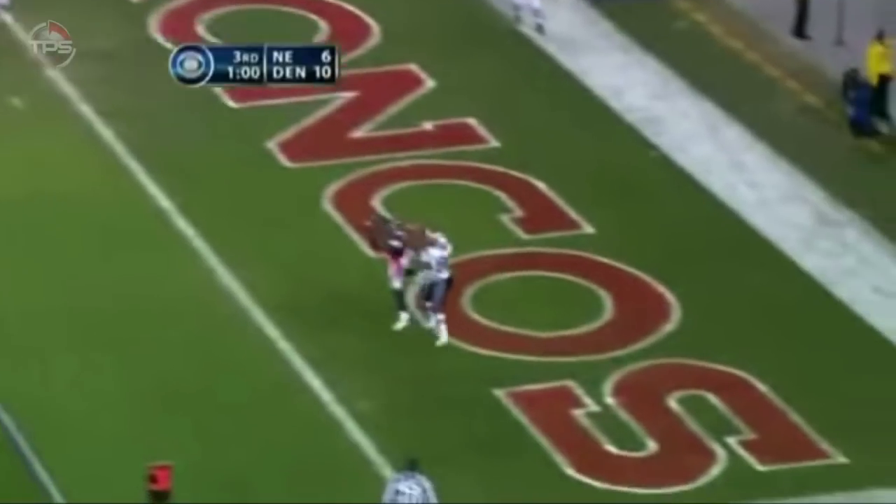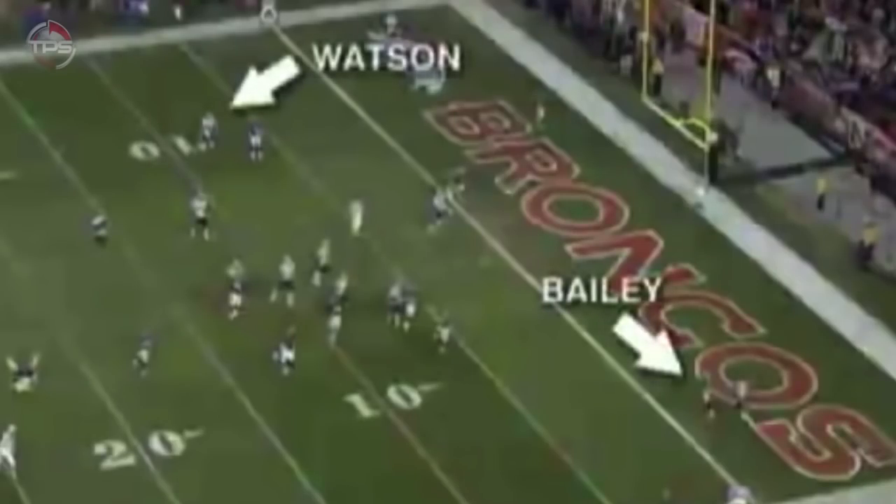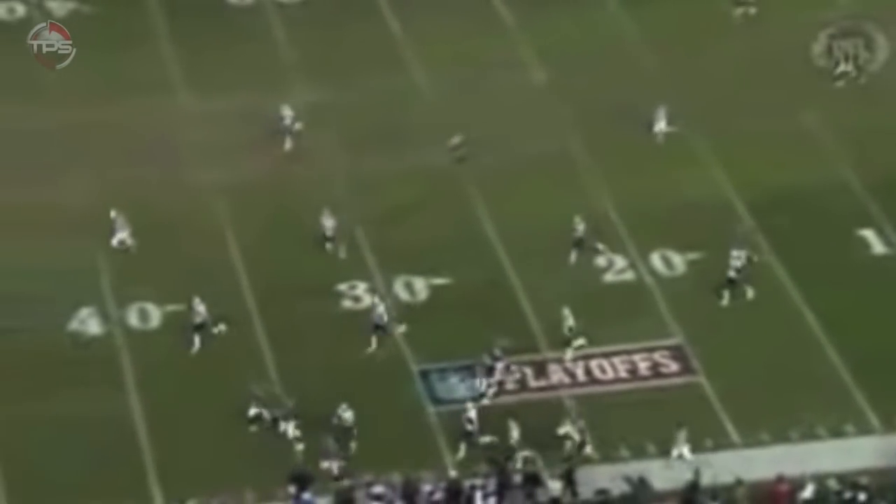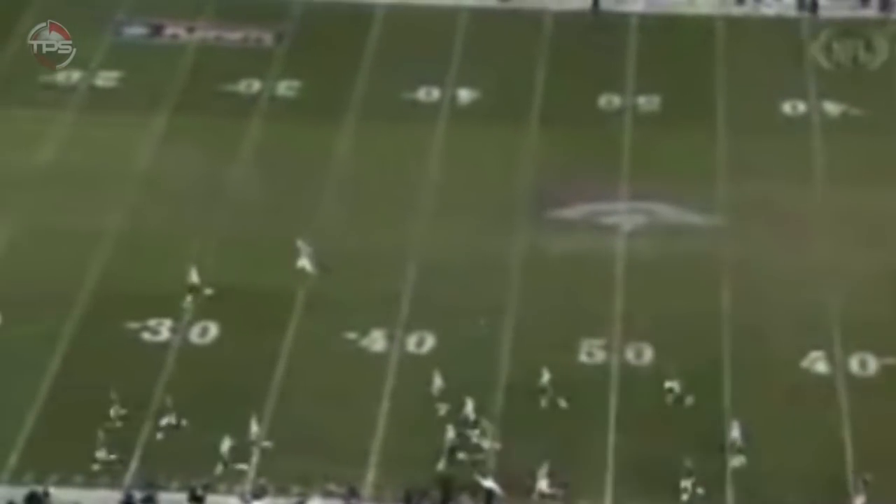Coming after Brady. Gets it away. He's picked. He's picked in the end zone. It's Bailey. Bailey takes off and he gets away from the one man who had a shot at him. Talk about a game changer. Bailey — is he in or not?